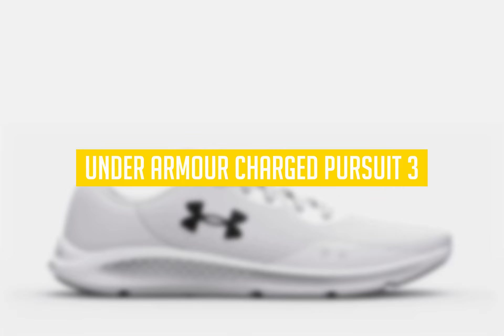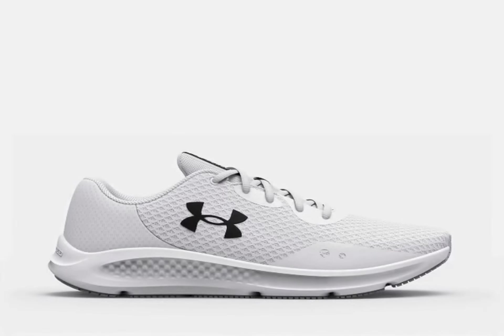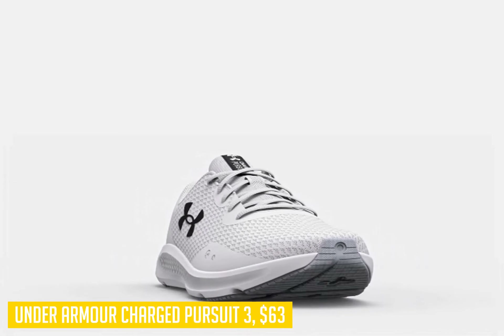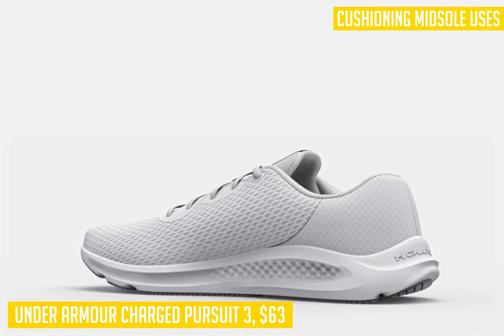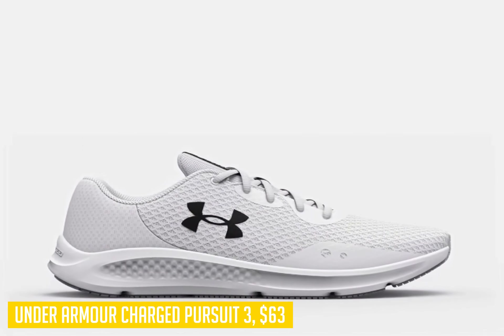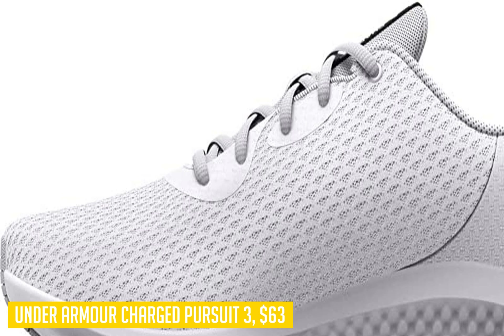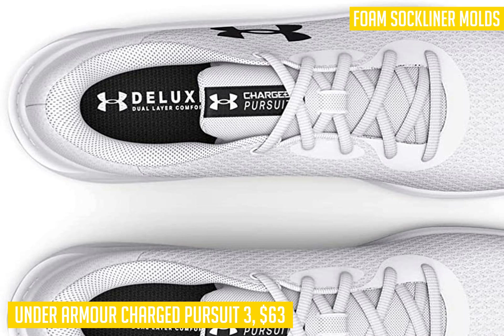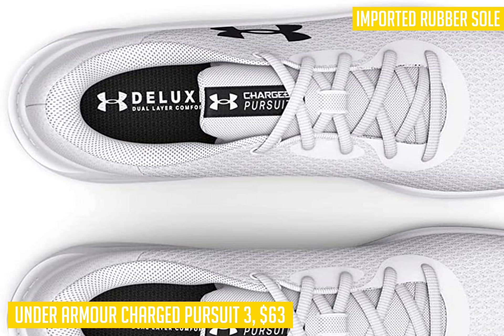The last shoe on our list is the Under Armour Charged Pursuit 3. If you're a neutral runner who needs a balance of flexibility and cushioning, this is a great choice. It's super durable, provides plenty of comfort, and is still fairly light, with premium build quality and innovative features — sure to be a favorite for all your training runs. For around 65 dollars, it offers decent value. The upper is made with a performance mesh that is super breathable while giving you the lockdown fit necessary for running stability at high speeds.